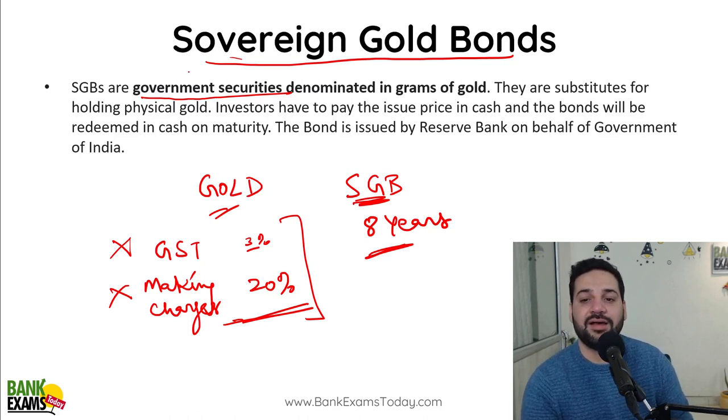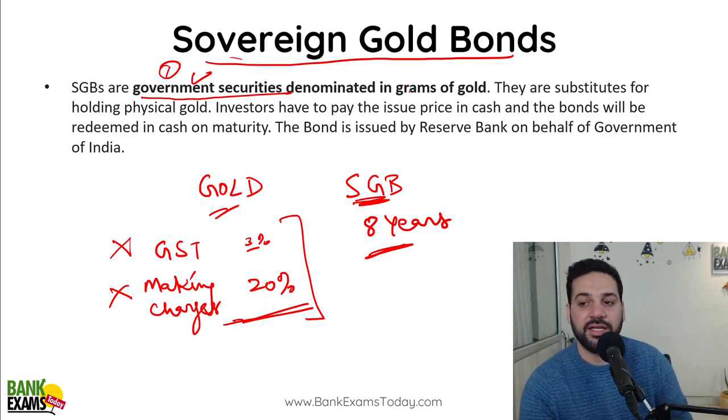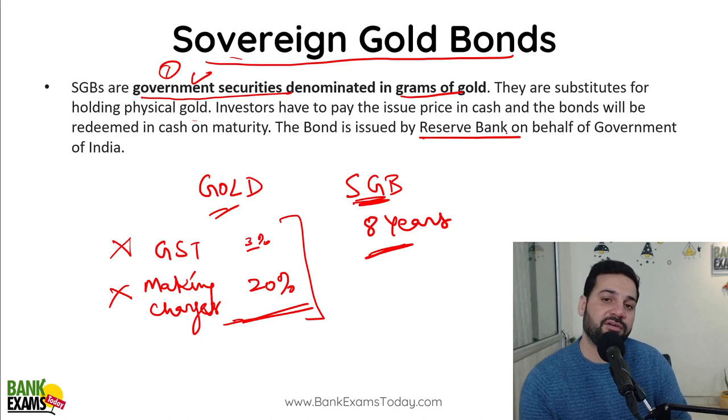Sovereign Gold Bonds are government securities. They are denominated in grams of gold and are substitutes for holding physical gold. Investors pay cash to the Reserve Bank of India and get the bonds. The bonds are issued by the Reserve Bank of India on behalf of the Government of India.